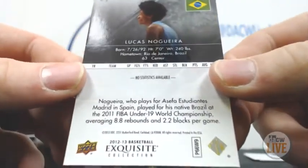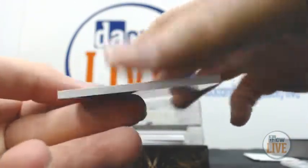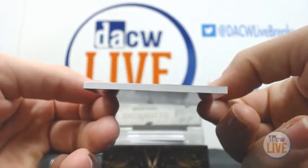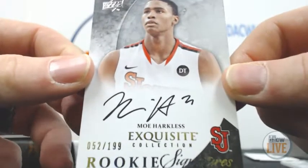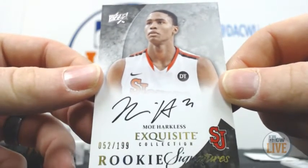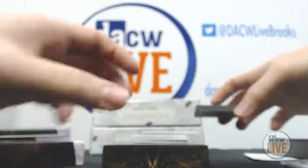Says Brazil. Next up, 52 of 199, auto — Moe Harkless. We'll save that one for the end.